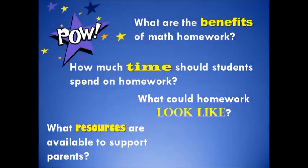You probably have questions such as: What are the benefits of math homework? How much time should students spend on homework? What could homework look like? What resources are available to support parents? This presentation will help answer these questions.